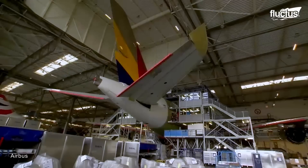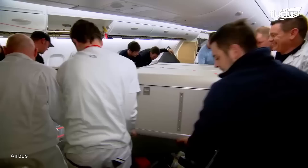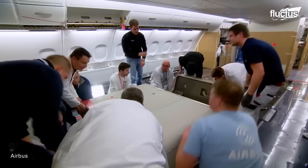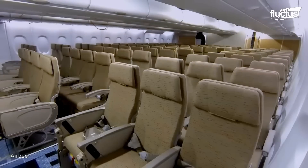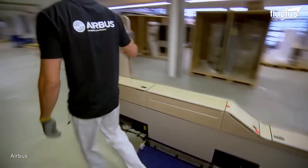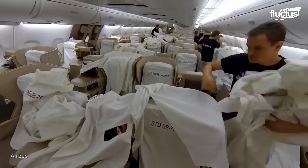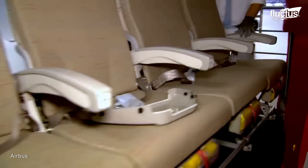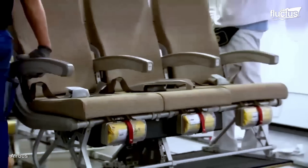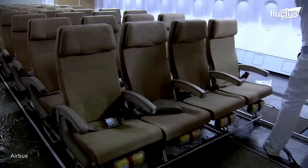After the aircraft is assembled, it's time to set up the interior, and Airbus has a unique way of doing it. The A380 receives its seats, luggage compartments, and additional cabin equipment one after another. The crew carries each thing separately and sets it up inside the aircraft, as one slight inconvenience can damage expensive and delicate equipment in seconds.